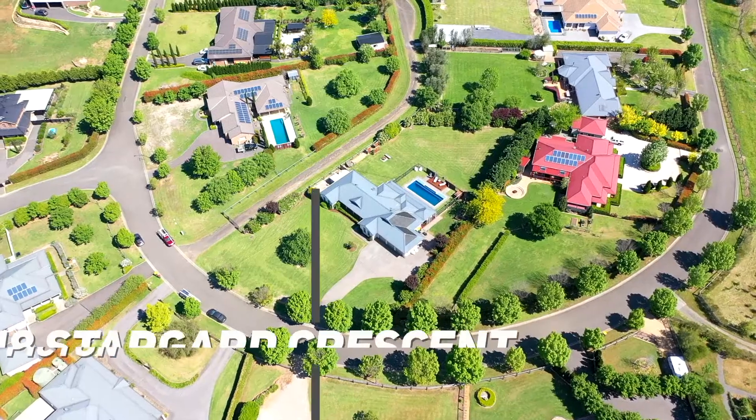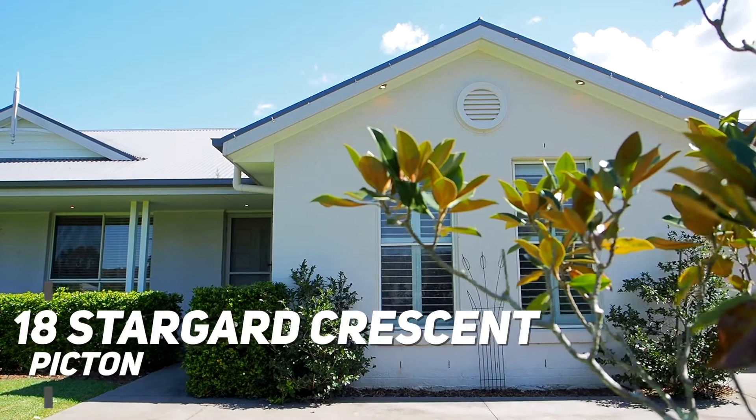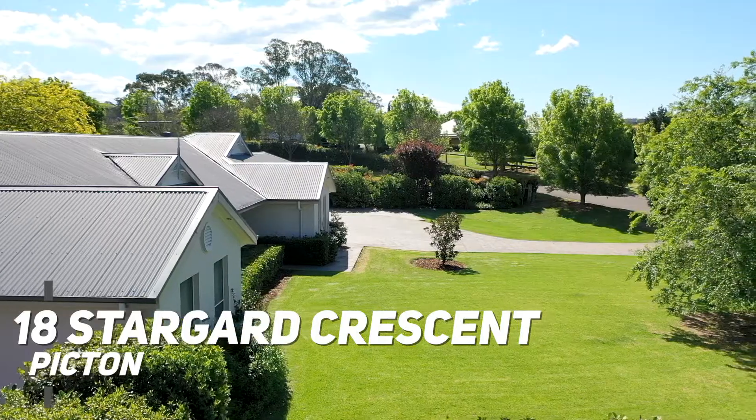Well, I hope you've enjoyed the tour. I'm Kevin Amara. 18 Stargard Crescent awaits your inspection. Thank you.